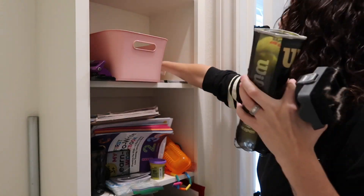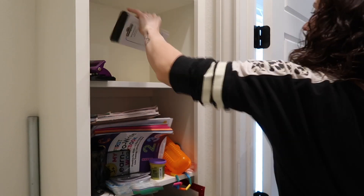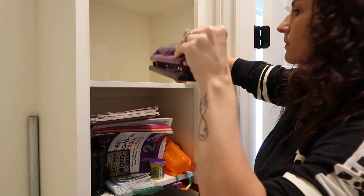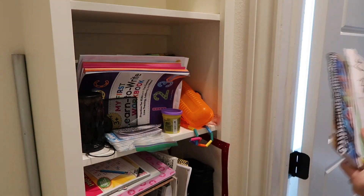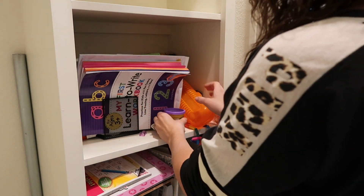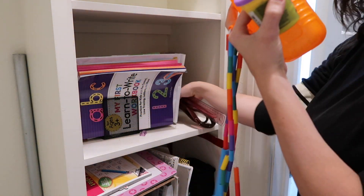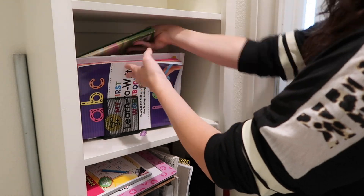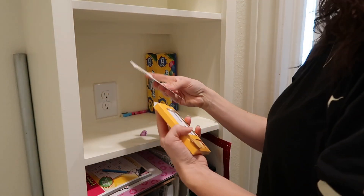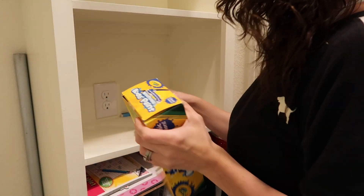First things first, we have to pull everything out of this closet so we can see what we are working with. Since this is such a small space, I decided to pull everything out into our little foyer area so I could go through it. I was blown away with how nasty everything was in there, but that is okay — this is real life, real messes. I want to show you guys that we all have those areas that we often put off and neglect.